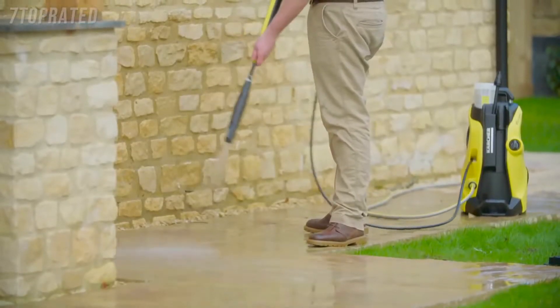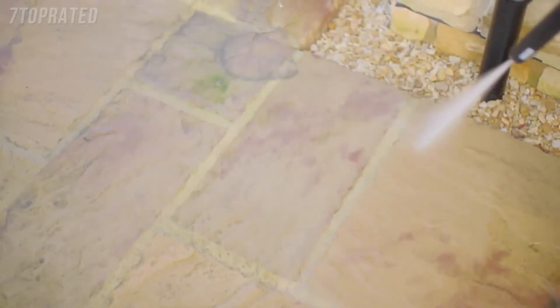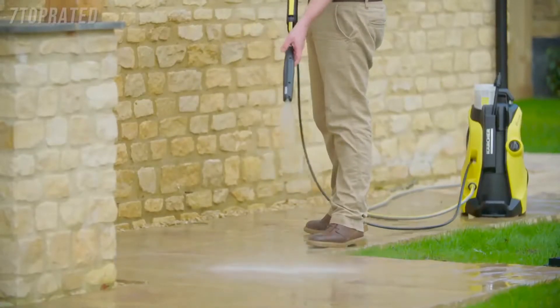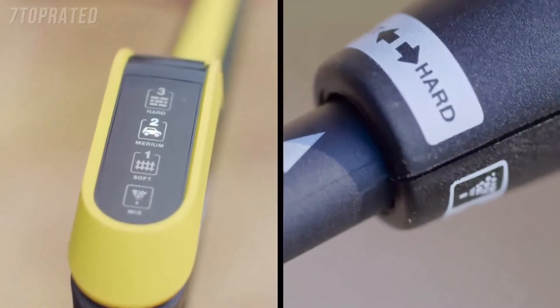The new full control system gives you the confidence to clean any surface around your home. Select the correct spray lance using the symbols on the accessory as a guide. When using the Vario spray lance, simply twist the nozzle to move up through the different pressure settings.